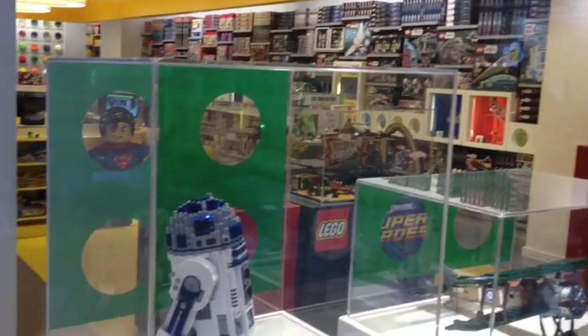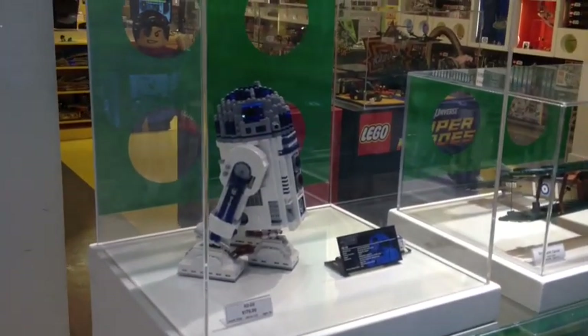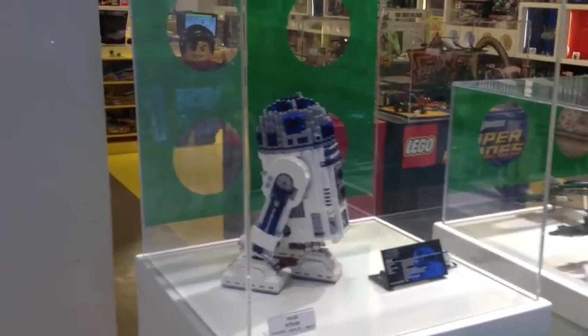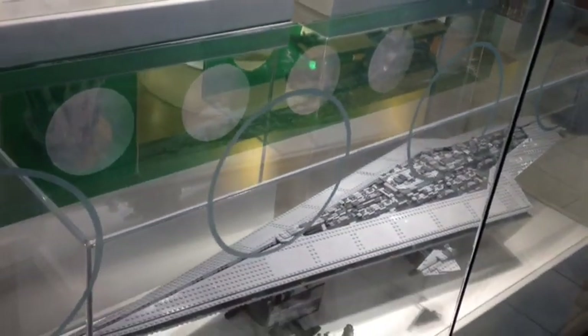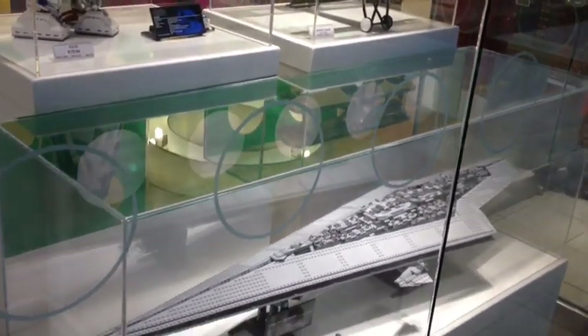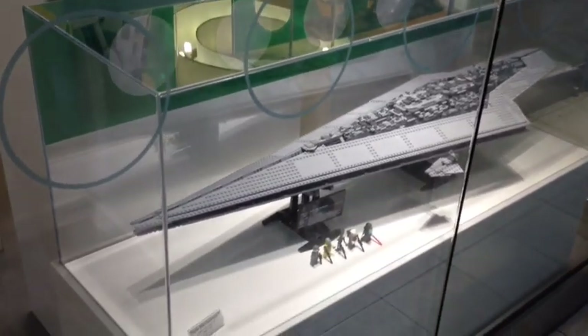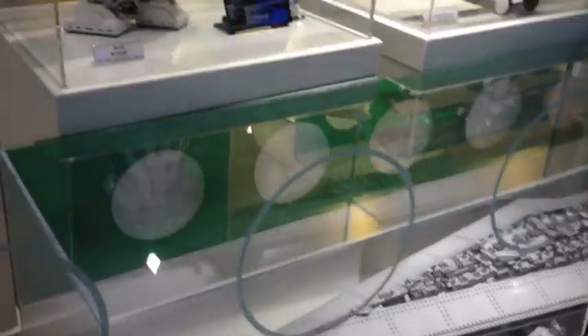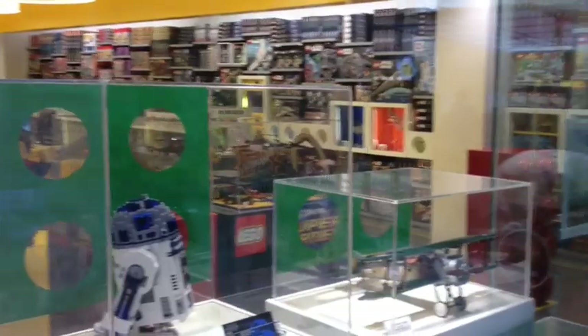I'm leaning towards the R2D2. I know Kevin Toffel is working on that right now and it's been taking him a while, but that's a possibility. They've also got this huge Star Destroyer ship. I don't think we're gonna do that one - it's just way too big. It's 3,152 pieces, whereas the R2D2 is 2,127 pieces. We should be opening soon, so we'll go in.